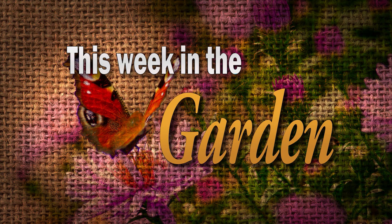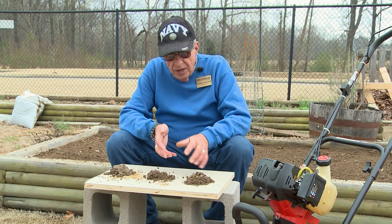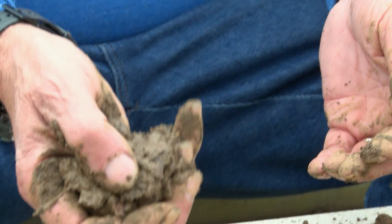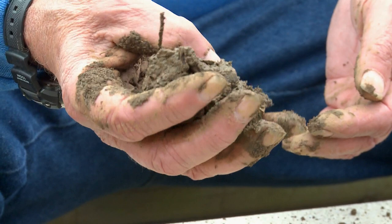Just like Goldilocks and the three bowls of porridge, the soil has got to be in the right condition too. This pile right here will not form a ball — it's a little on the dry side. This one right here is way too wet; let it set for at least two or three days before tilling. The right piece: if you form a ball, throw it up in the air, and it breaks apart, then it's just right for tilling.